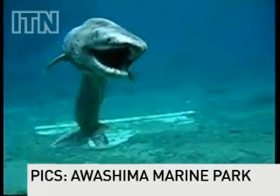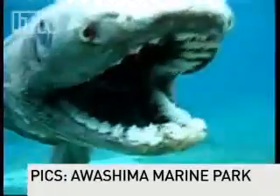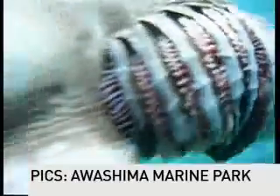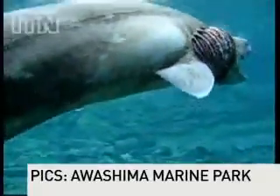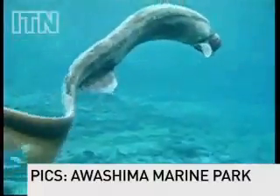It sure ain't pretty, and if you weren't expecting it to swim across your sightline, it's just a little bit frightening looking too. Yes, it's wrinkly, yes, it's long, and yes, it looks a little grey around the gills, but this is one of the rarest things ever to come from the bottom of the sea.